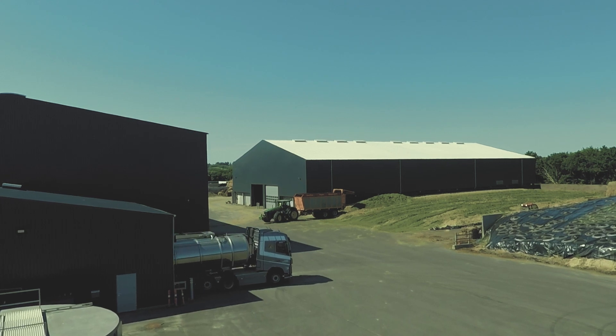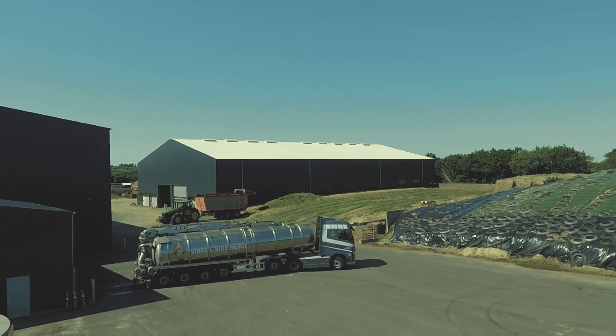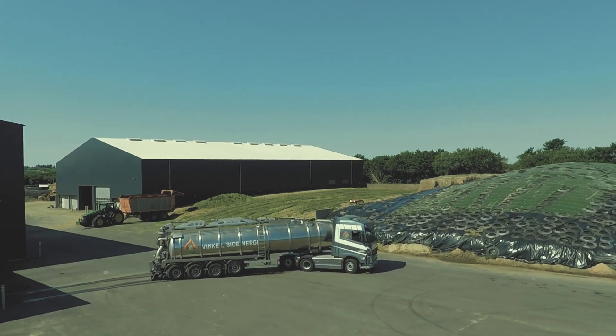The Winkel Biogas facility is one of two plants currently being built in the immediate vicinity of Lundsby Biogas AS.